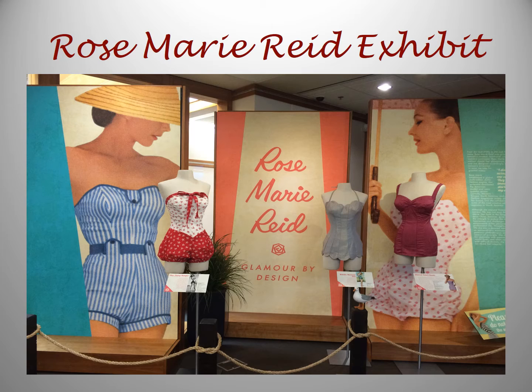The current exhibit is Rosemarie Reed. From the mid-1930s to the mid-1960s, Rosemarie Reed's name was synonymous with beautiful, functional, and innovative swimwear. She created swimsuits that every woman could feel beautiful wearing and also remain modest. Her company was incredibly successful. Her swimsuits were seen in the Gidget movies of the 1960s, and they contributed to the fun sun and surf vibe that was Southern California.